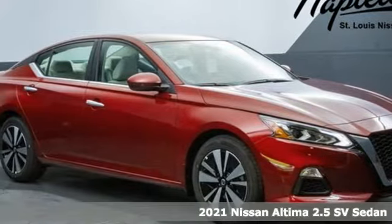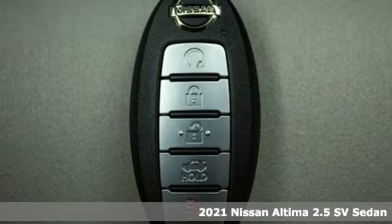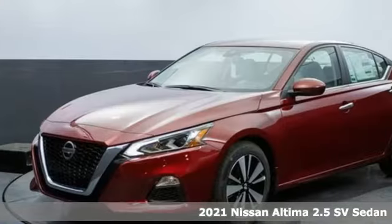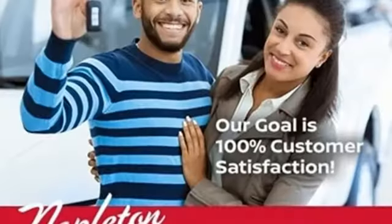It's a new 2021 Nissan Altima. This sedan comes equipped with a suite of standard safety, driving and convenience features aimed to inspire certainty behind the wheel — and get ready for an impressive combination of features.